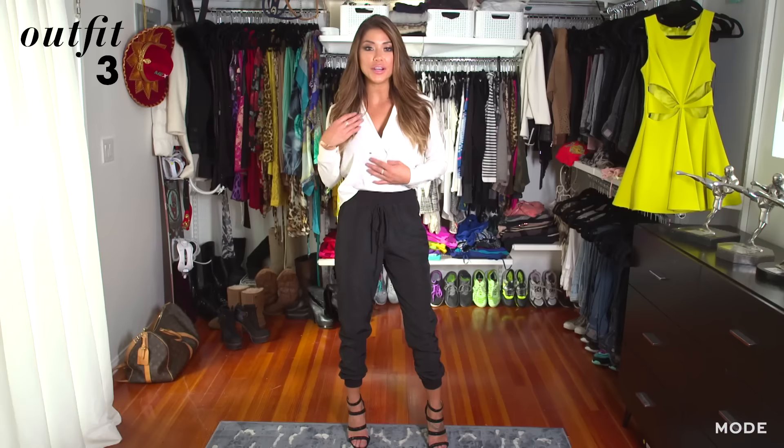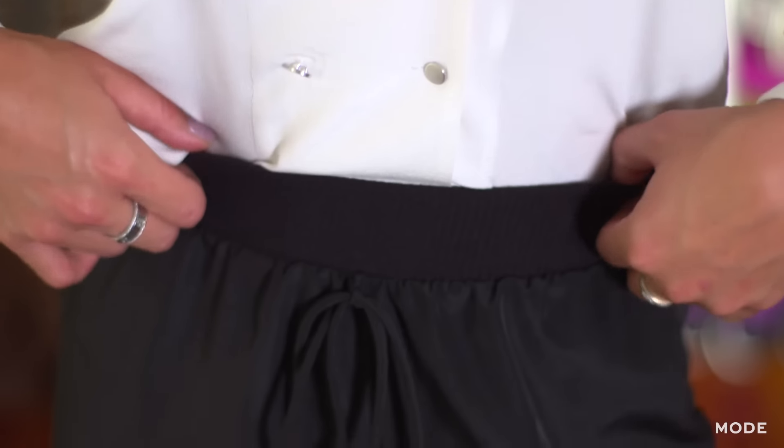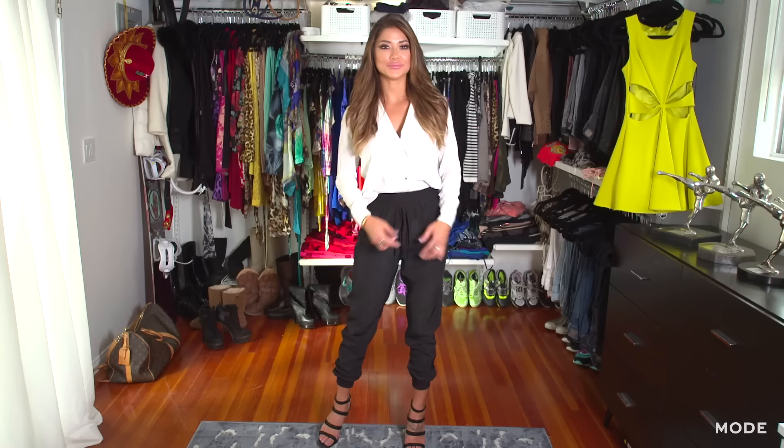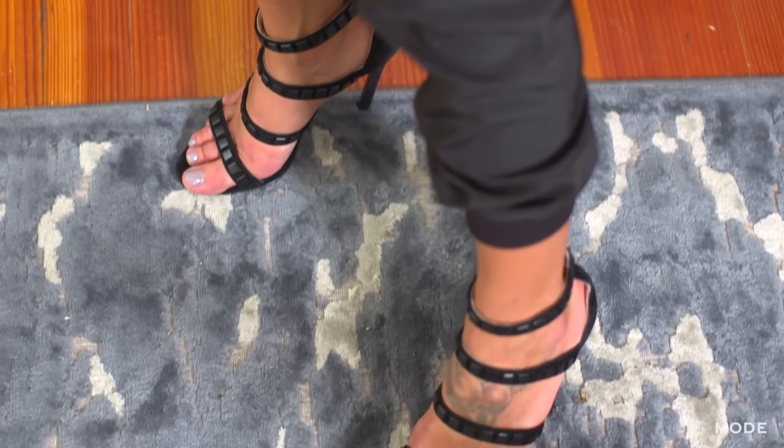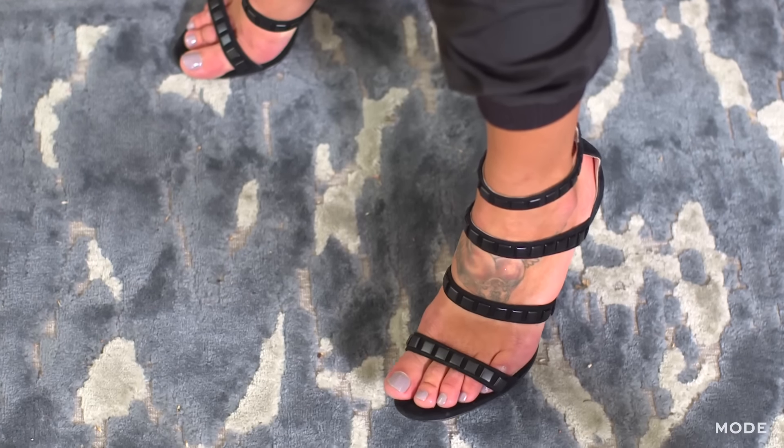For my last outfit, I paired my white button-up shirt with some black trousers. They're kind of high-waisted, which gives the shirt a completely different look. I paired them with some strappy Prada sandals that have metal detail on the straps. I also cinched the pants up a little bit at the ankle just to show off a little more skin, since the pants are a little conservative.